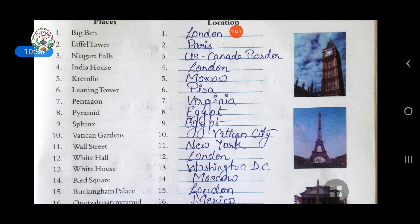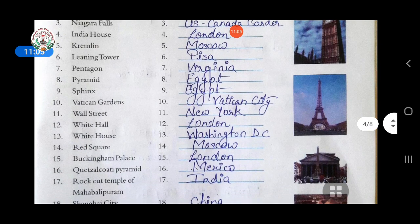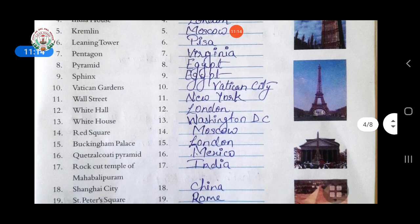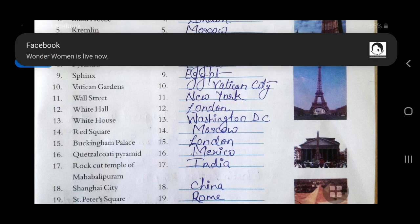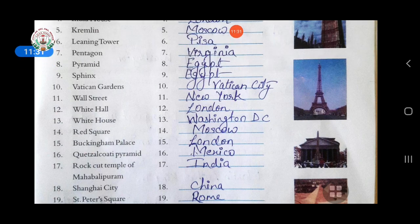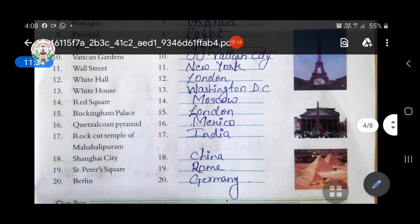Ninth, Sphinx — answer is Egypt. Tenth, Vatican Garden — obviously in Vatican City. Eleventh, Wall Street — answer is New York. Twelfth, Whitehall — answer is London. Thirteenth, White House — answer is Washington DC. Fourteenth, Red Square — answer is Moscow. Fifteenth, Buckingham Palace — answer is London. Sixteenth, Quetzalcoatl Pyramid — it is in Mexico.